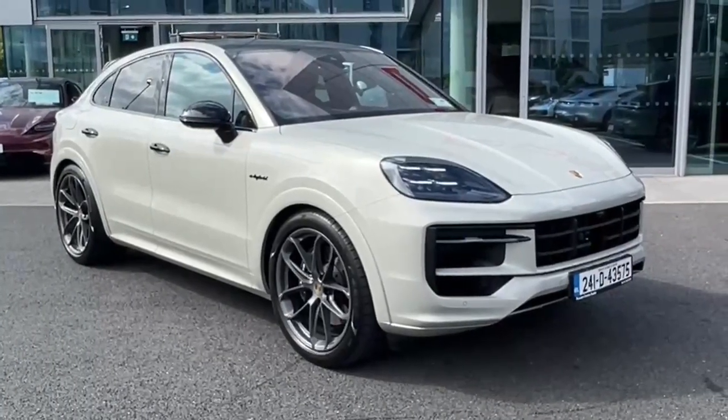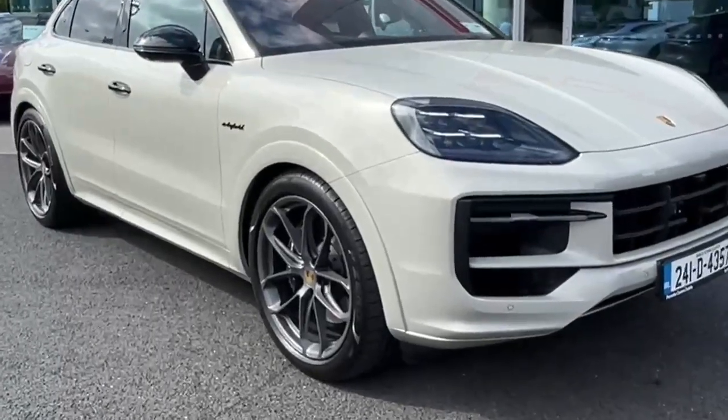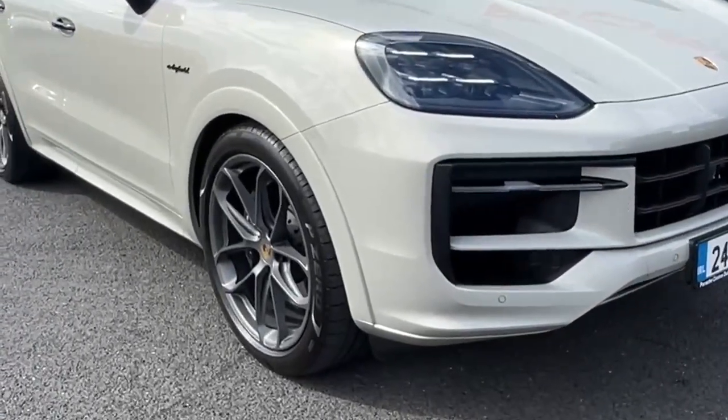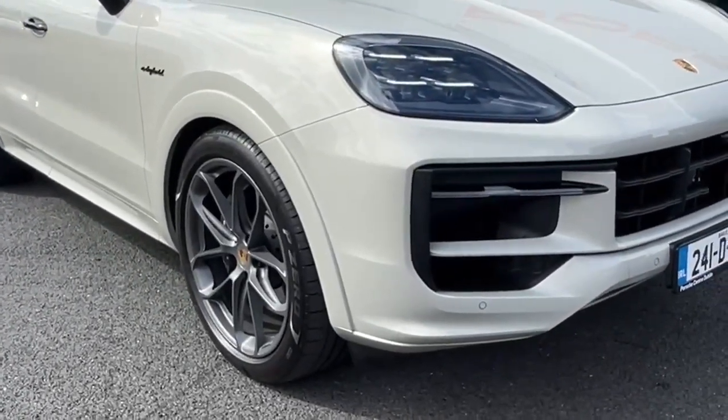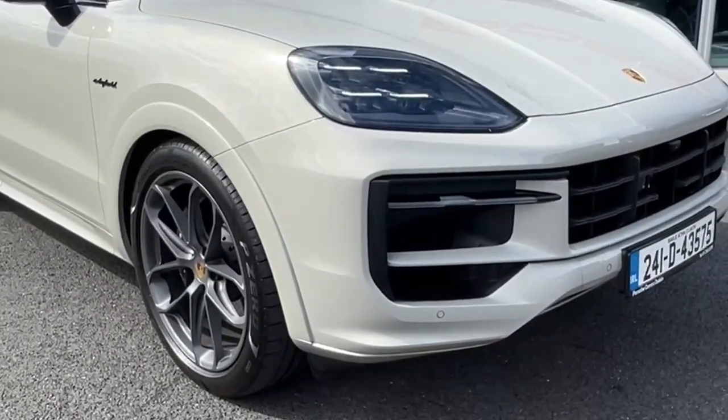This car has also got the GT package which is exclusive on the Cayenne. You don't see it too often but it gives the car a much sportier look. Taking a look at the front, we can see the full sports design body kit giving the car a full paint finish and a lower, more aggressive look.